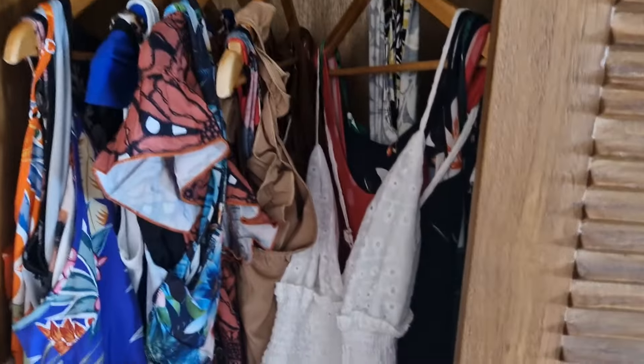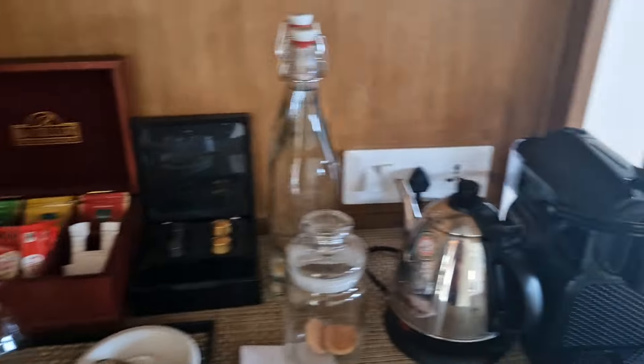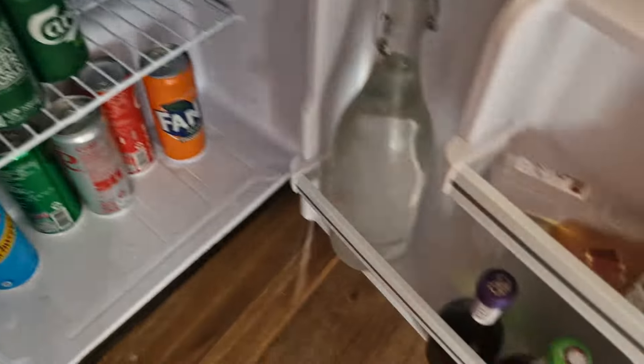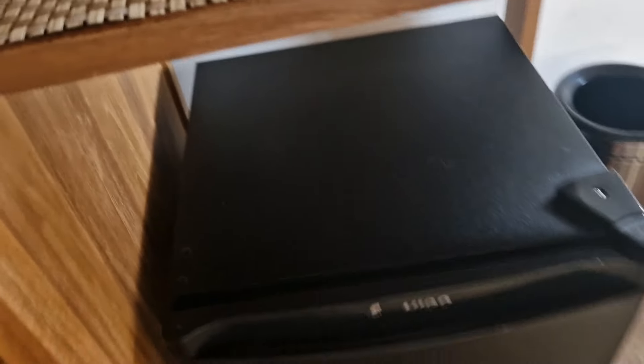A bit of storage space and an umbrella, somewhere for your shoes when you come in. Plenty of shelf space, wardrobes, a safe, and more storage. Tea, coffee, extra waters. You do get a fridge with beers, sodas, some wine, some spirits, which they top up every day and more if you ask.